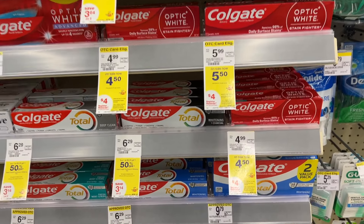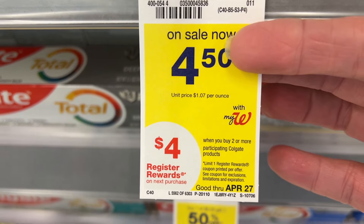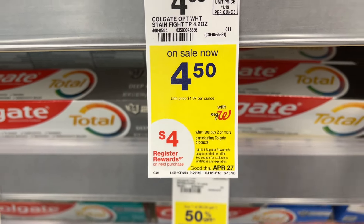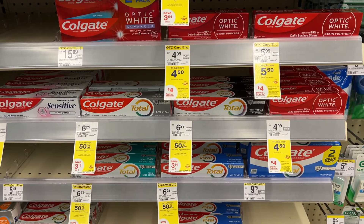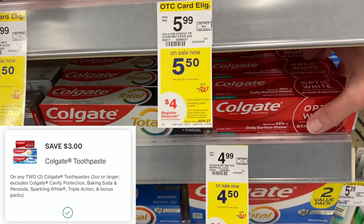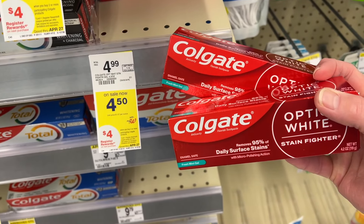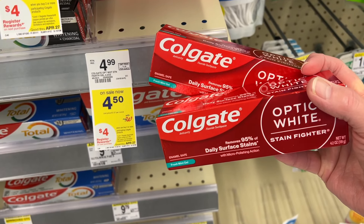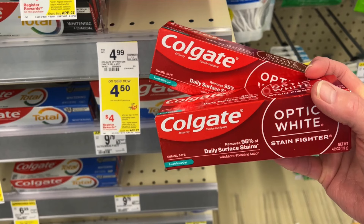The Colgate Toothpaste is on sale for $4.50 each, and when you buy two you earn a $4 register reward. There is a $3 off two digital coupon, so you will pay $6, earn back the $4 register reward, and your final cost is only $1 each. I'm going to go ahead and pick these up today and throw them into my spend booster scenario.